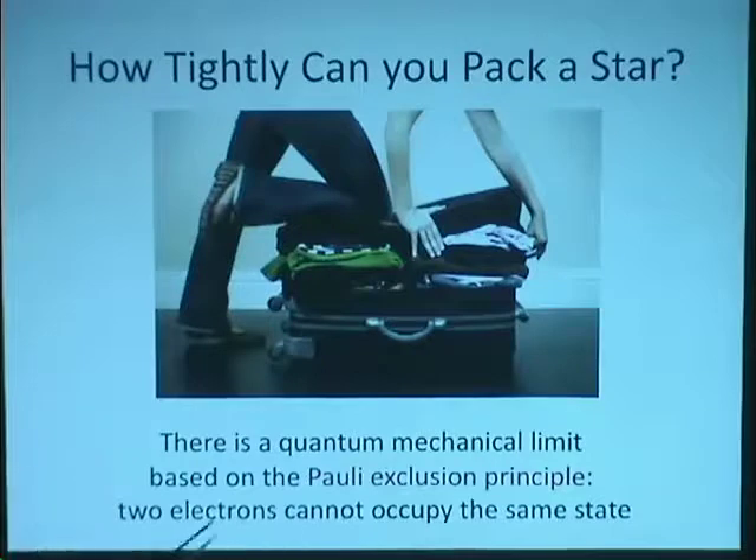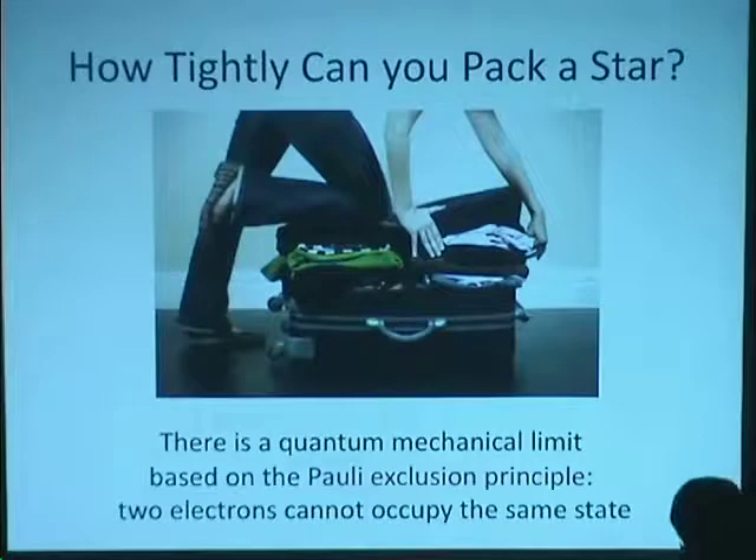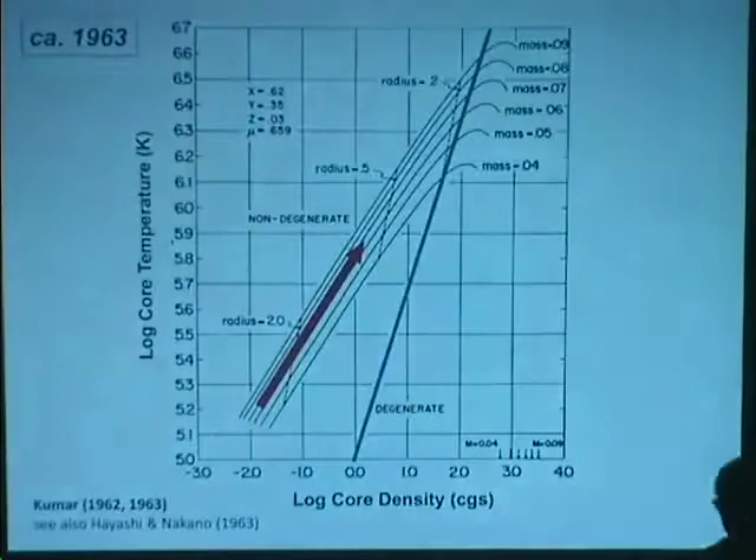There's a quantum mechanical limit on how much we can actually squeeze a star to get that temperature high enough to start nuclear reactions. That limit is based on the Pauli exclusion principle — essentially we can't squeeze electrons close enough because they can't occupy the same position. This is the same reason you can't put two shirts in the same place at the same time. It's the prevention of overlapping quantum states that halts the contraction.